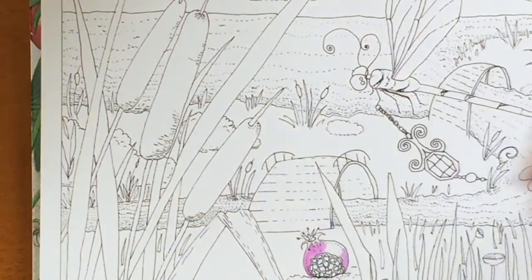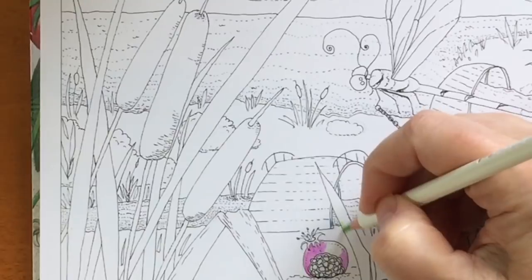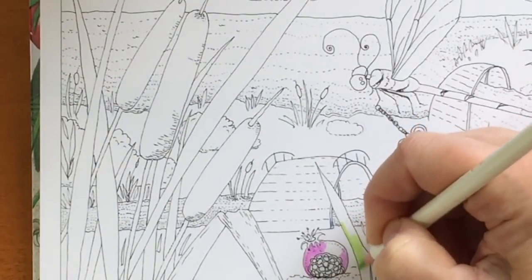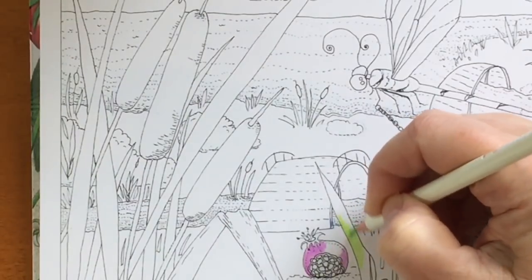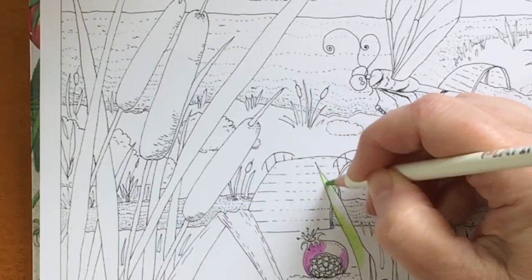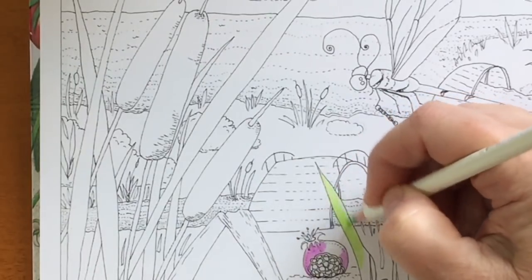I'm going to color a little bit so you can get an idea of some of these colors. They're nice, they're bright, and for the most part I would say they don't feel like budget pencils.